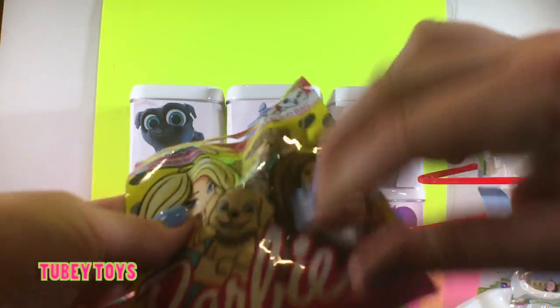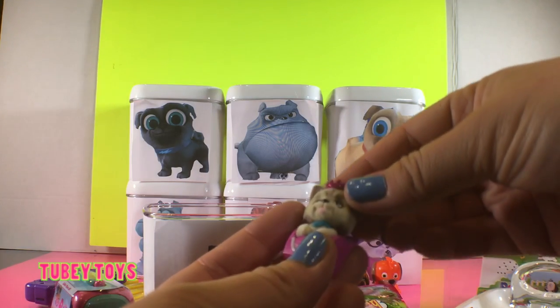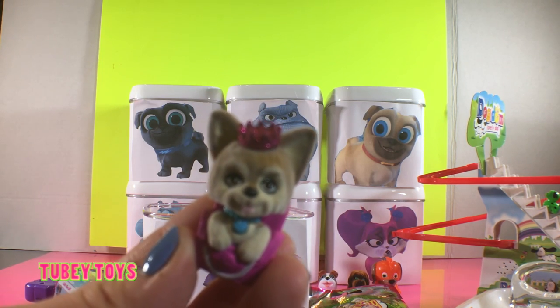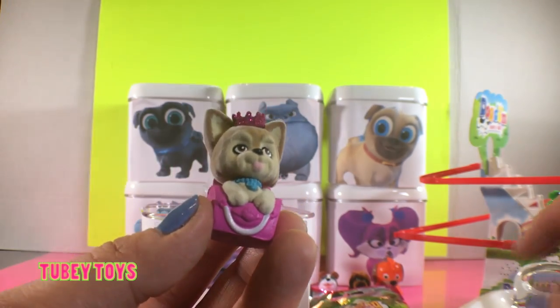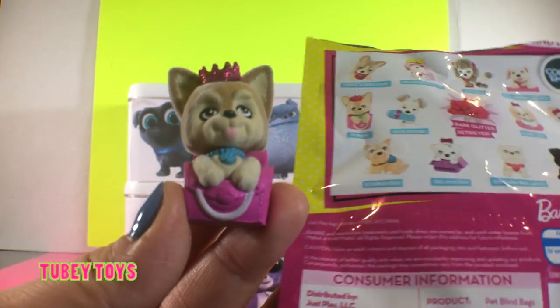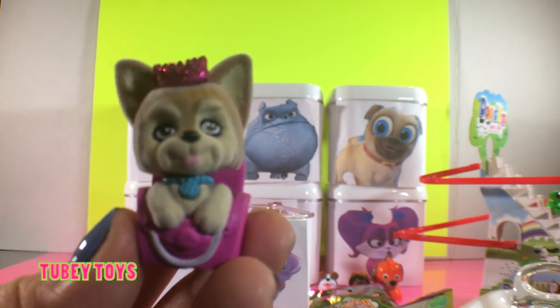I want to open up the Barbie one first. Wow, look how pretty — this pup is coming out of Barbie's handbag. And look, she has a really, really cute pink sparkly tiara on her head. Let's see what her name is. This is a Yorkie. How cute! I love it.